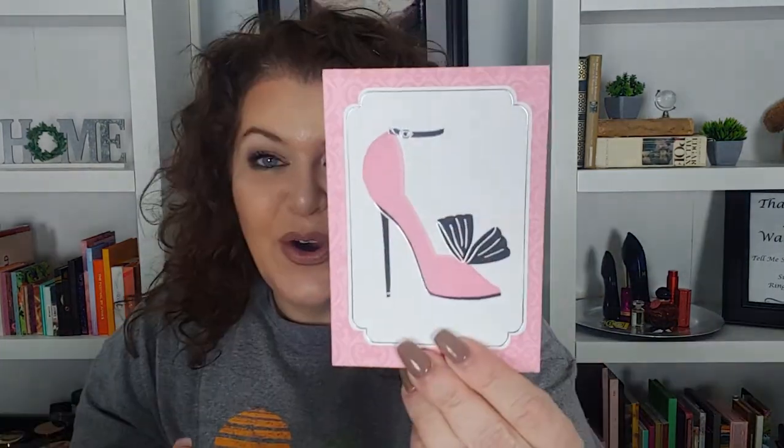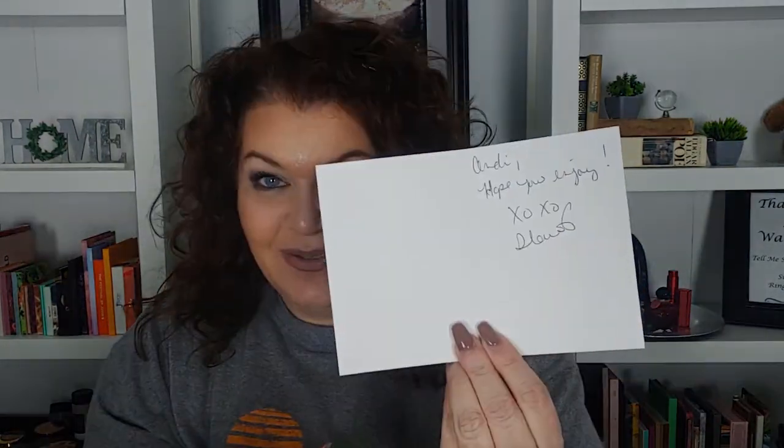So this is the box it came in. There are some squiggles in here. I have not looked at it at all. She's so dang sweet — there's a card. It says: 'Andy, hope you enjoy. XOXO Gloria.' She's not giving me any hints of what's in here!